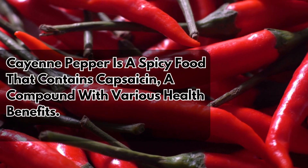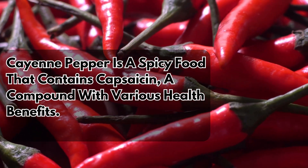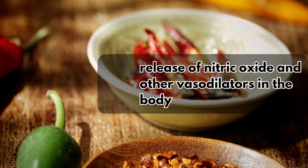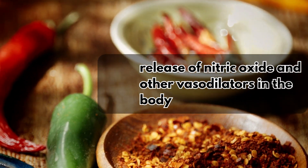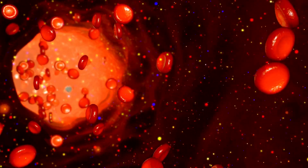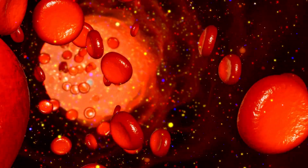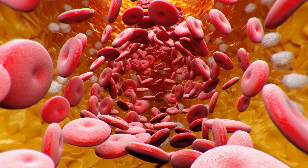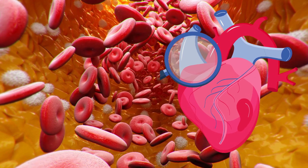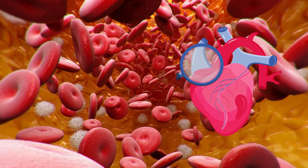1. Cayenne Pepper. Cayenne pepper is a spicy food that contains capsaicin, a compound with various health benefits. Capsaicin has the ability to lower blood pressure and trigger the release of nitric oxide and other vasodilators in the body. These vasodilators work to widen and relax blood vessels, which in turn helps to improve blood flow more easily throughout the circulatory system. By promoting better blood circulation, cayenne pepper may contribute to overall cardiovascular health and potentially aid in conditions where proper blood flow is essential.